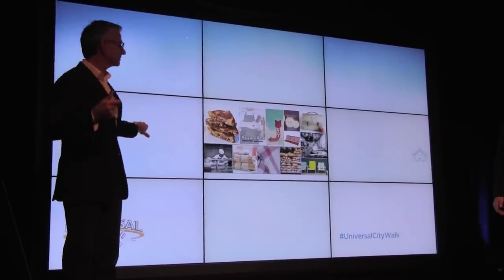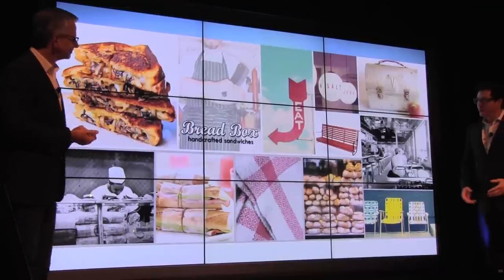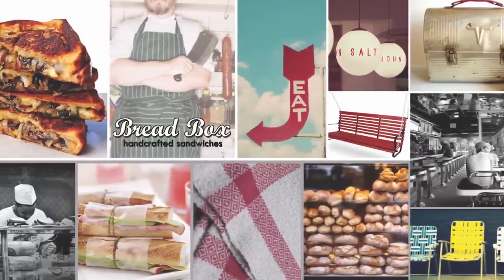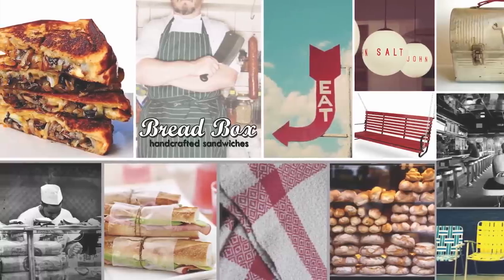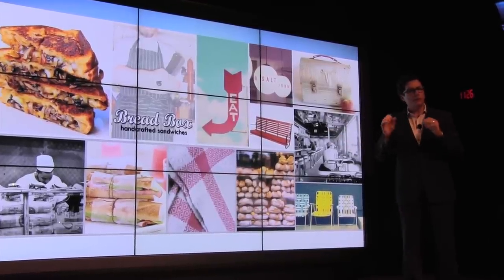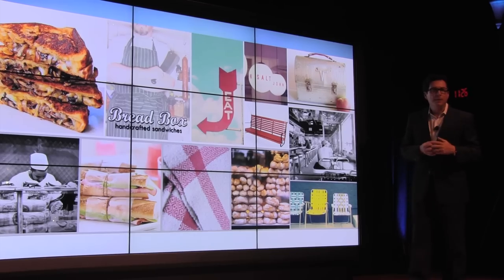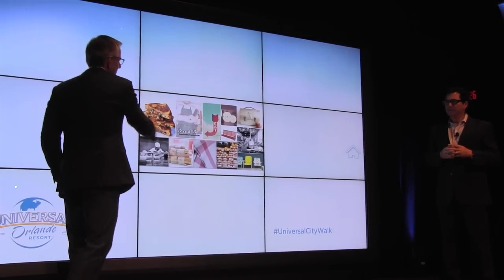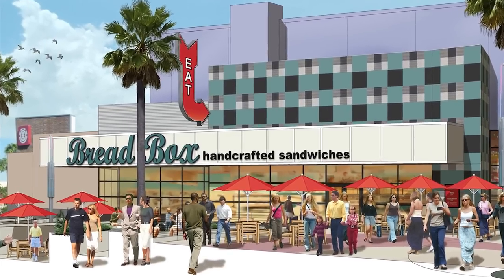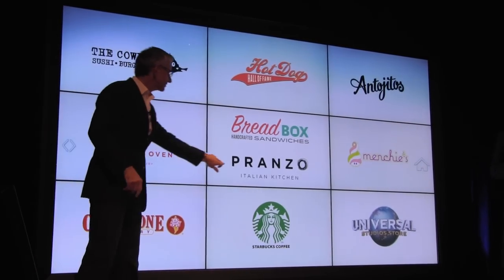The name says it all: Bread Box — handcrafted sandwiches. This is your corner deli, where you get your traditional sandwich or a gooey new craft sandwich. Secondly, fresh bread all day long — we're making multiple types of fresh bread, so when you come in, you'll really reminisce about your favorite sandwich shop growing up. It's located right next door to the cinema, and there's even a window inside the cinema looking into the Bread Box, so you can see the enticement to grab a sandwich.